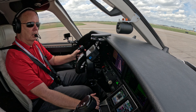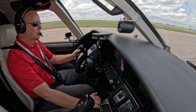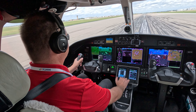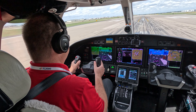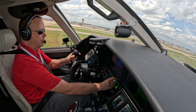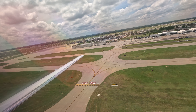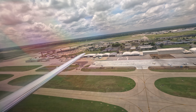Now we're set, two good engines. Airspeed's alive both sides. 70 knots, cross check. V1, rotate. Positive rate, gear, landing gear coming up. V2 plus 10.